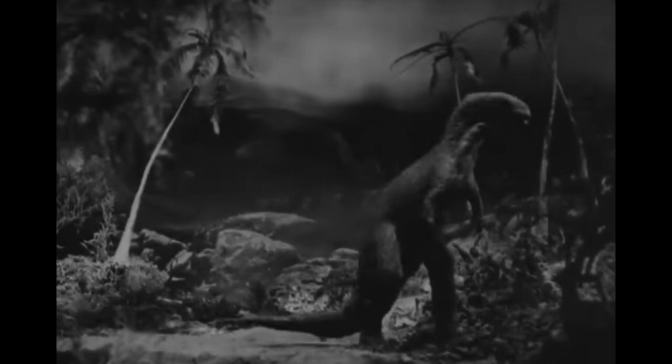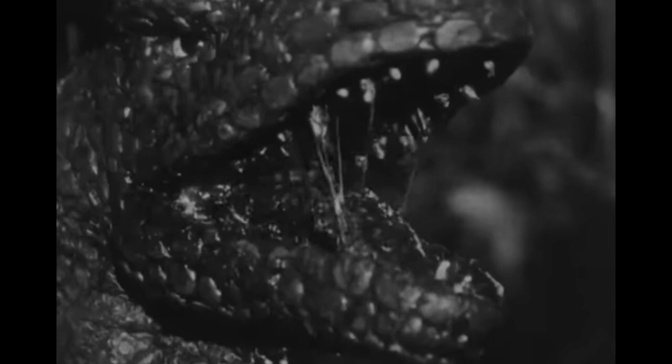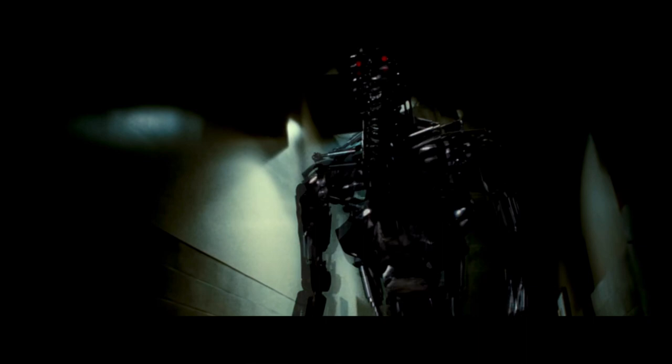Stop-motion characters first crashed onto the big screen in Willis O'Brien's landmark silent film, The Lost World. This dinosaur fantasy adventure was the earliest chance that audiences had to see stop-motion effects integrated with live action. In the decades that followed, moviegoers were treated to all kinds of creations. By the 1980s, stop-motion was at its peak.